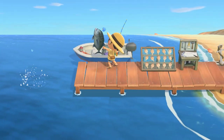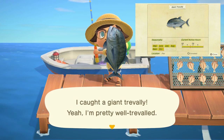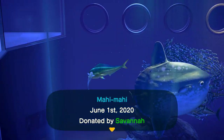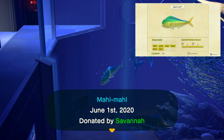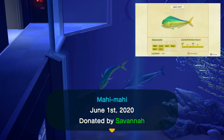The giant trevally is going to be a little bit of a difficult one, found specifically only off the pier. It has a large shadow but can be found all day long and sells for 4,500 bells. The mahi-mahi is also a bit of a difficult one, going to be found specifically off the pier with a large sized shadow, found all day long and sells for 6,000 bells — that's going to be the most expensive fish this month.